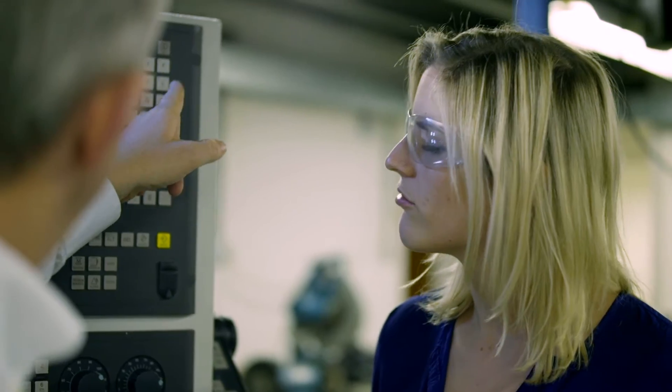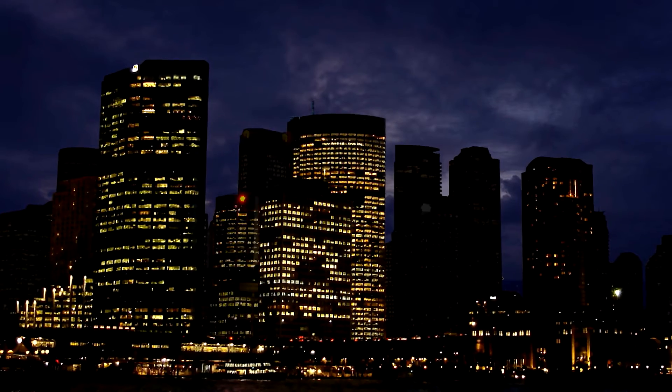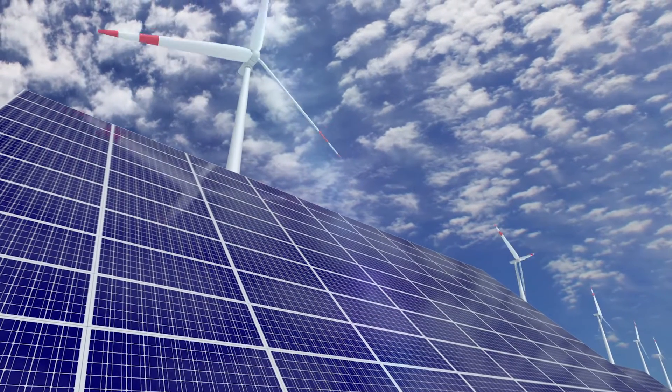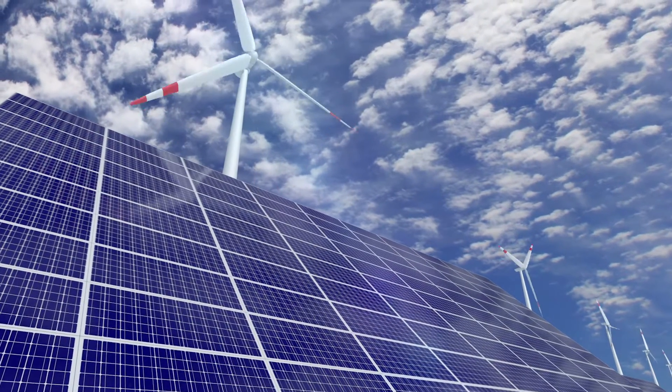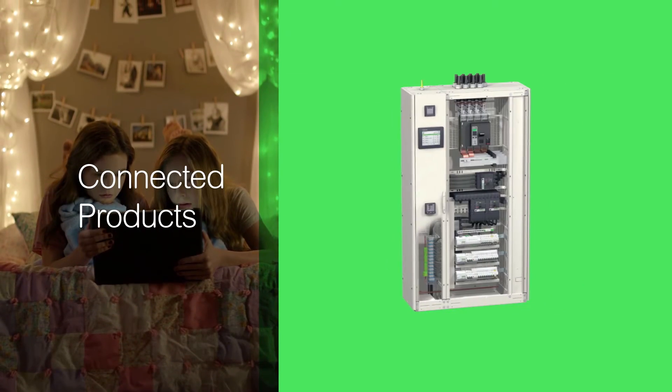First, there are higher expectations for you to find efficient ways to maintain the electrical installation of your building. You're also expected to respond to urgent events sooner. And there are new opportunities to grow your business with environmental and energy efficient contracts.